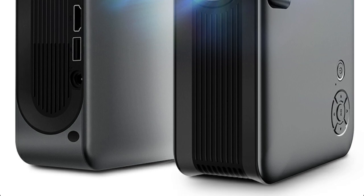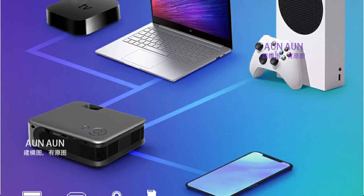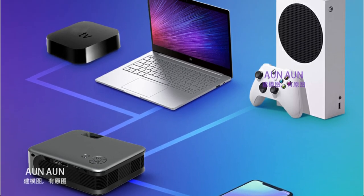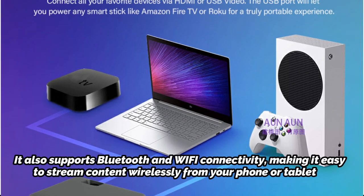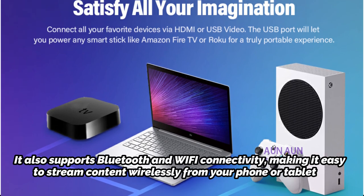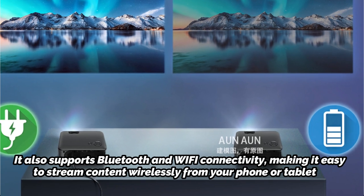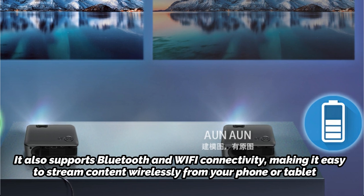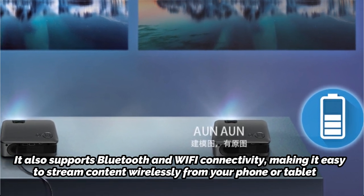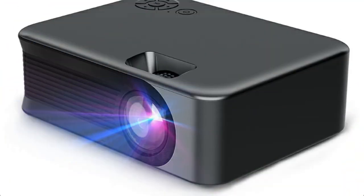In terms of connectivity, the OWN Mini Projector A30C Pro has multiple ports including HDMI, USB, VGA, and AV, which allow you to connect various devices such as laptops, gaming consoles, and smartphones. It also supports Bluetooth and Wi-Fi connectivity, making it easy to stream content wirelessly from your phone or tablet. Overall, the OWN Mini Projector A30C Pro seems like a good option for those who want a compact and portable projector with smart TV features and Wi-Fi connectivity. However, if you're looking for a high-end projector with 4K resolution and HDR support, this may not be the best choice.